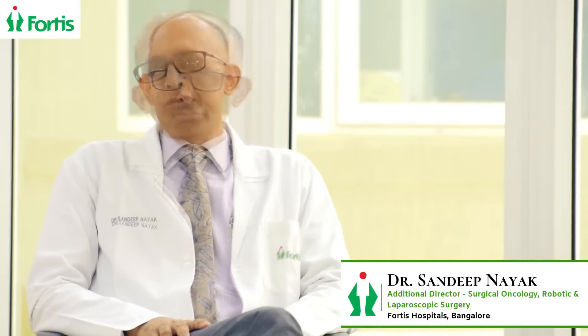Hi, I am Dr. Sandeep Nayak, Robotic and Laparoscopic Surgical Oncologist, Fortis Bangalore. Today's video, we are going to discuss about thyroid surgeries.